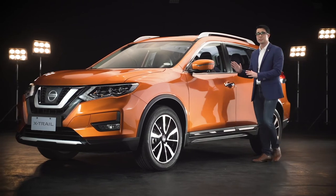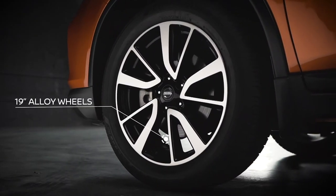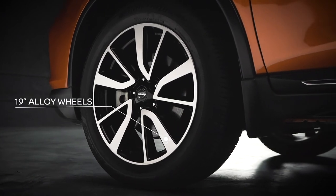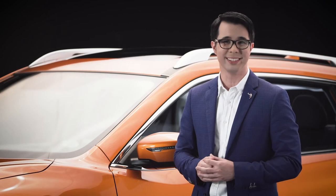We can't forget about this gorgeous SUV's sporty, dual-tone 19-inch alloy wheels. They're beautiful, tough, and give the X-Trail its rough road versatility.